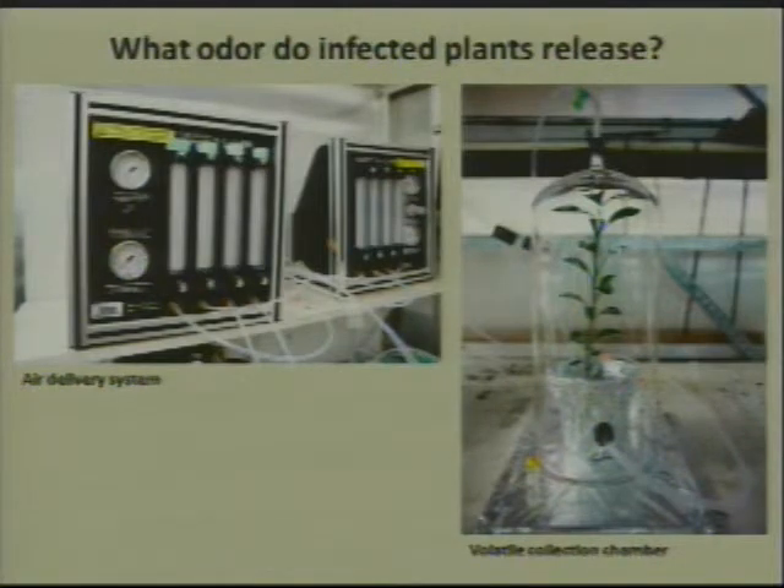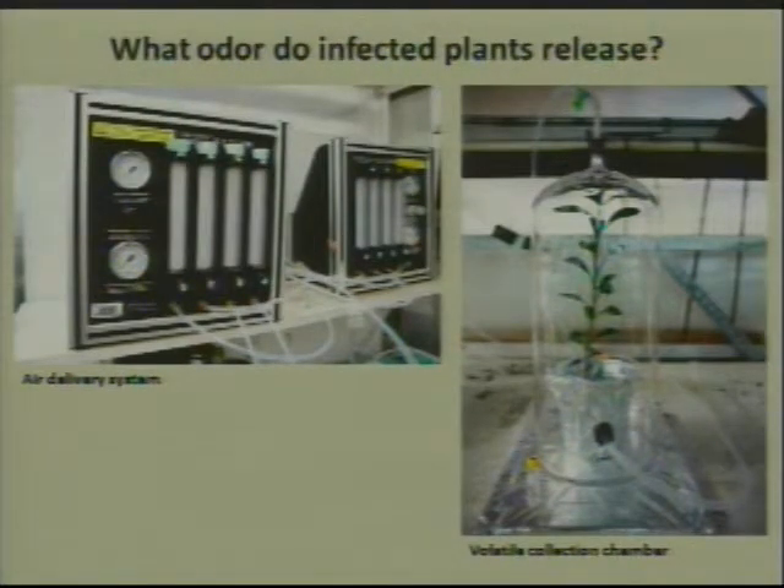We've shown so far that we're pretty sure there's an odor cue causing these psyllids to choose infected plants over uninfected plants. We have some tools in our lab to look at what the plants smell like. Here I'm showing our air handler, which is basically equipment that can fine-tune how much air we're pumping into a bell jar that has a plant in it. It also pulls out a certain amount of air, and we can sample what the air smells like.